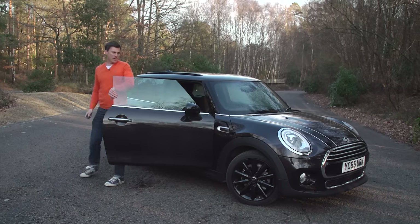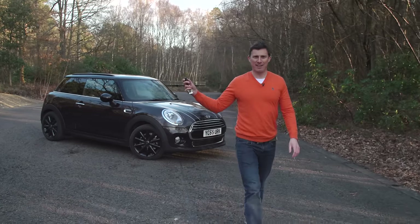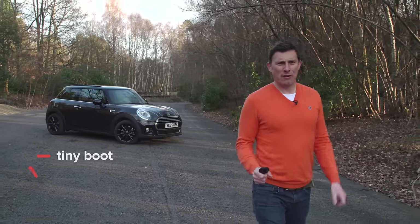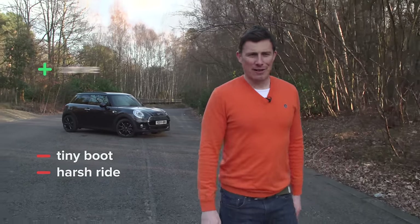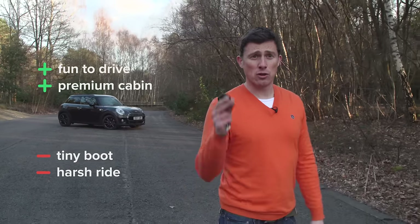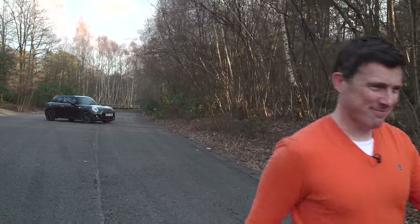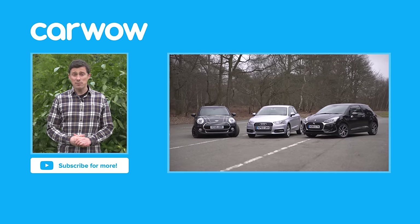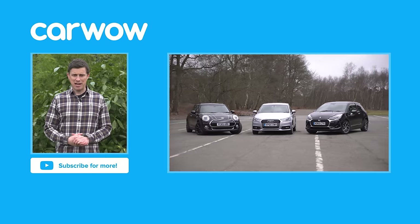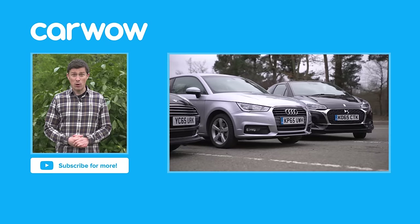So then, overall, how do I rate the Mini? There really is nothing else quite like it. The boot is tiny and the ride is very firm, but it's a great fun car to drive and it feels like a premium product. Click there for more information and to find out the best deal you can get on a Mini at carwow.co.uk. Click over there for our group test video between the Mini, the DS3 and the Audi A1. And if you enjoyed this video, please like it, share it and subscribe to our channel. Did you know that the record for the amount of people fitting into a Mini is 28?